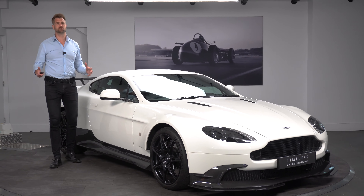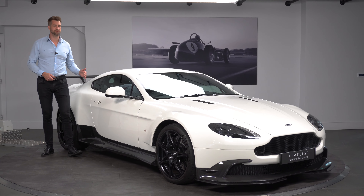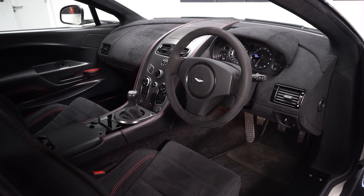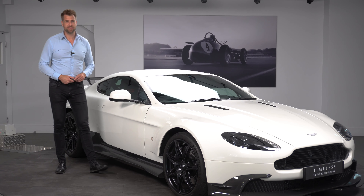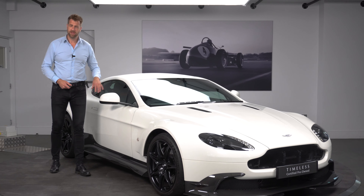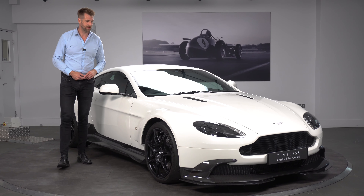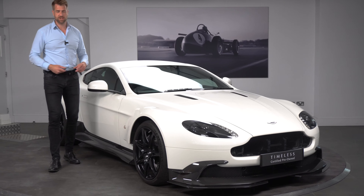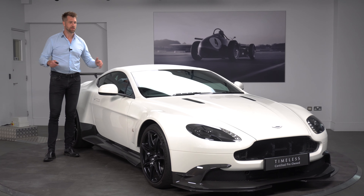Welcome to HWM Aston Martin. I've got the pleasure of bringing you today this stunning Vantage GT8. This car was registered in October 2016, on a 66 plate, and has covered 4,227 miles from new. As you can probably see, the GT8 is one of the last iterations of the V8 Vantage and, for me personally, is the ultimate driving experience you would get with a Vantage.